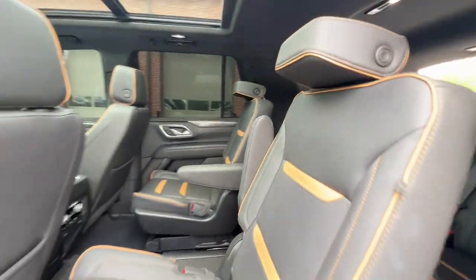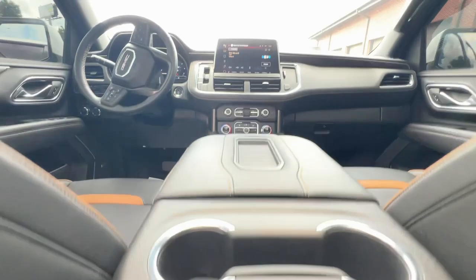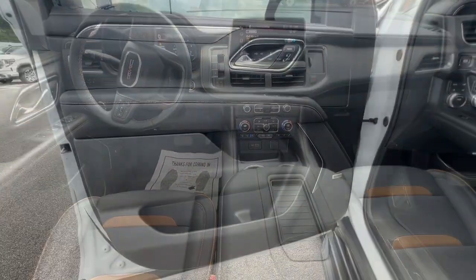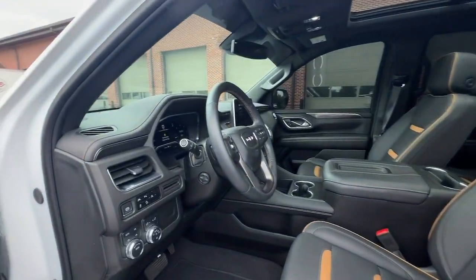Don't miss the chance to drive away in this striking Yukon. Our team will give you an outstanding road test experience. Stop in today. Good morning, Sir.